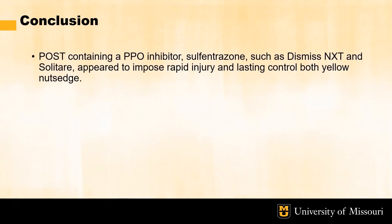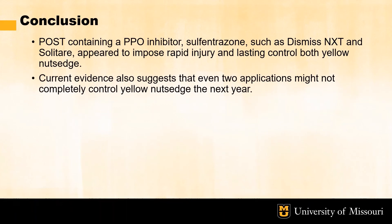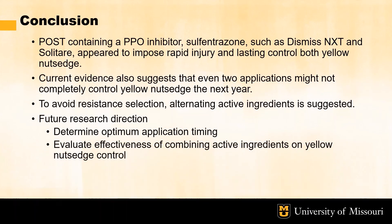Some conclusions we drew from this study were that post-emergent PPO inhibiting herbicides containing sulfentrazone such as Dismiss NXT and Solitaire appear to demonstrate rapid onset of injury and lasting control of yellow nutsedge after two applications. However, current data also suggests that even two applications of these herbicides in one year may not be able to completely control yellow nutsedge infestations the next year. To avoid potential resistance occurring in yellow nutsedge, we suggest alternating active ingredients and potentially modes of action. In future research we plan to look at determining the optimum application timing for yellow nutsedge along with evaluating the effectiveness of combining different active ingredients on yellow nutsedge control.